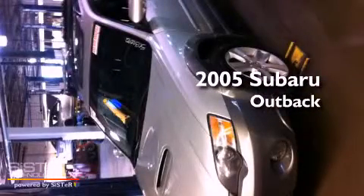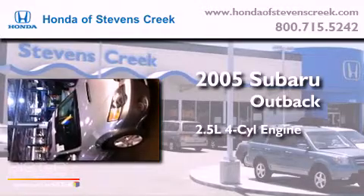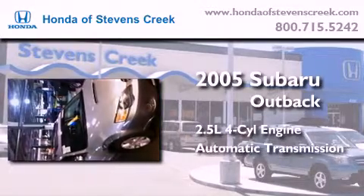This is a 2005 Subaru Outback. It has a 2.5-liter 4-cylinder engine, an automatic transmission, and all-wheel drive.